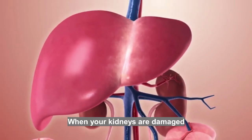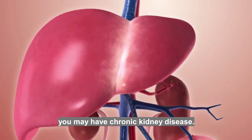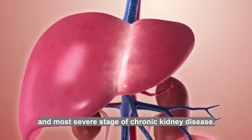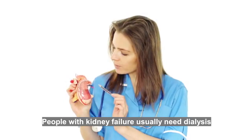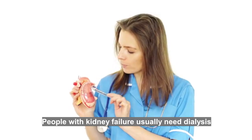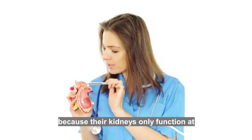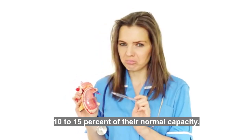When your kidneys are damaged and the damage continues to get worse, you may have chronic kidney disease. Kidney failure is the last and most severe stage of chronic kidney disease. People with kidney failure usually need dialysis or a kidney transplant to stay alive because their kidneys only function at 10 to 15 percent of their normal capacity.